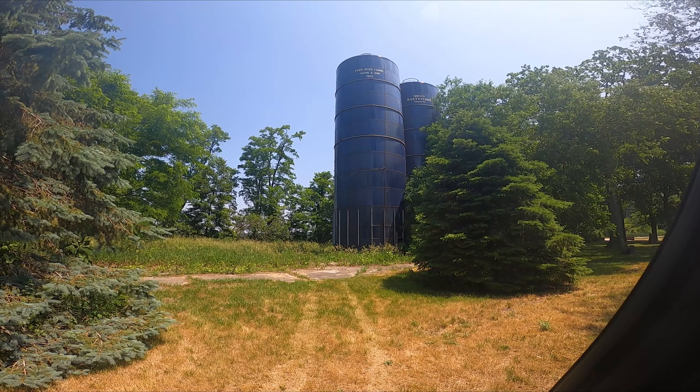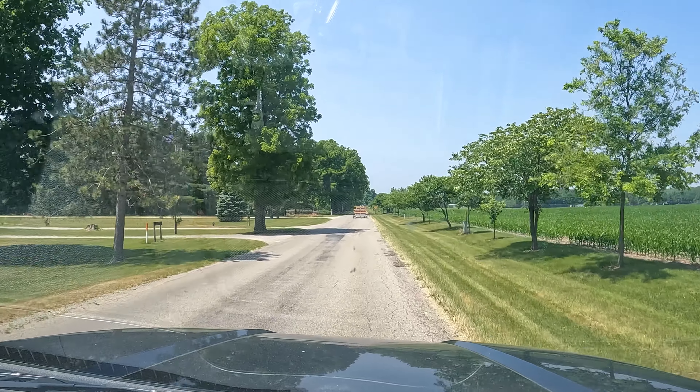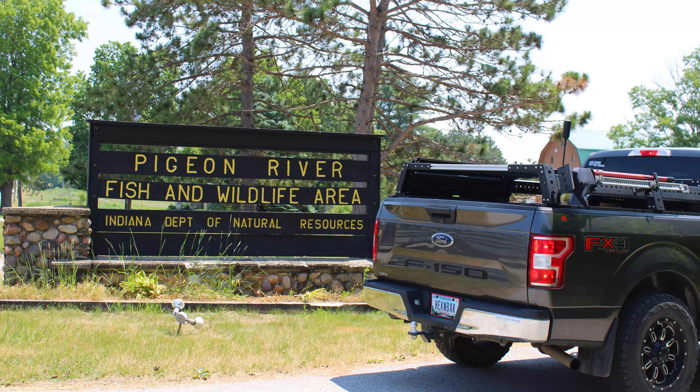After snapping a few photos, we headed over to Pigeon River Fish and Wildlife Area. We had camped earlier this spring at Willow Slough Fish and Wildlife Area and really enjoyed it. We thought Pigeon River had a campground as well, so we wanted to check it out.